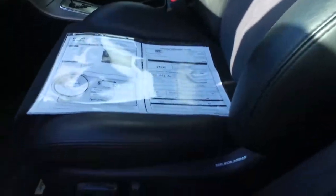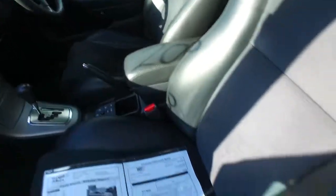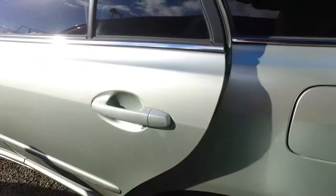Brand new tyre front left there. This is the much higher spec — it's got power both seats, power front seats, leather trim as well. Going into the back here for you Tania. It's got the Toyota alloy wheels and a nice dark interior as well.